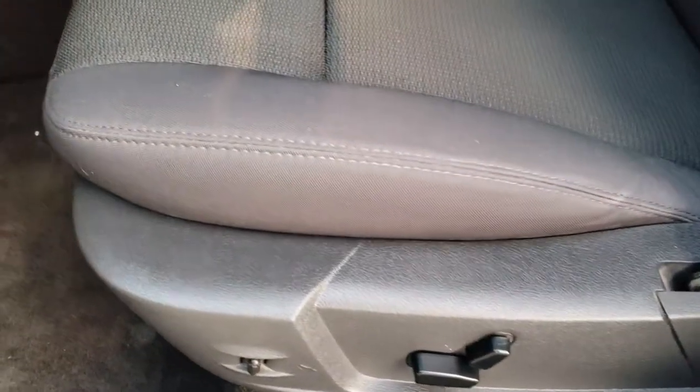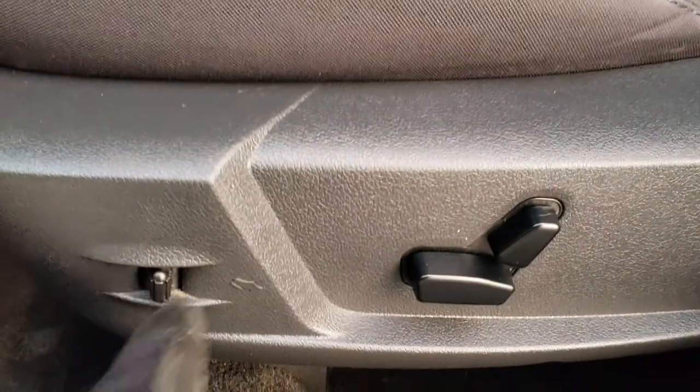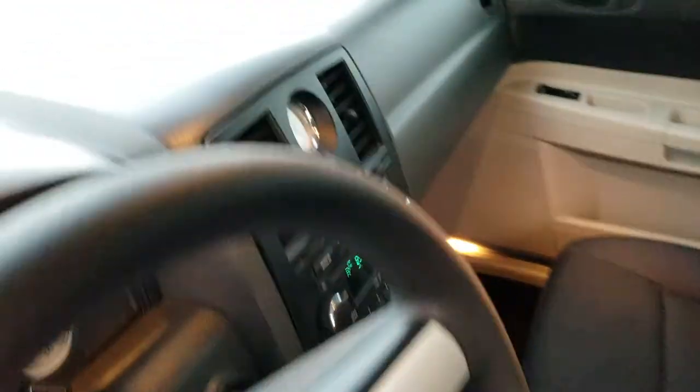Coming inside the vehicle, we've got a black cloth interior with a power driver's seat. I apologize — that's power pedals, not lumbar. But you've got a power driver's seat, no rips or tears in the seat.